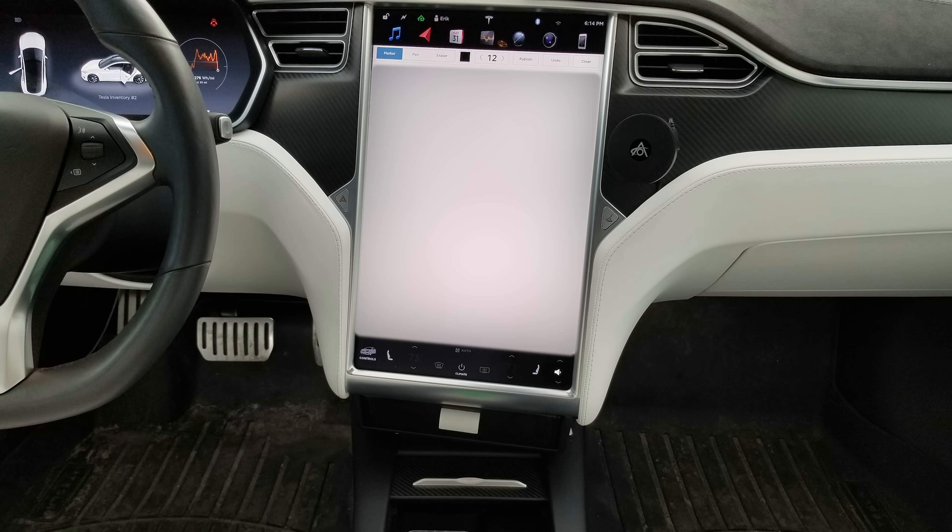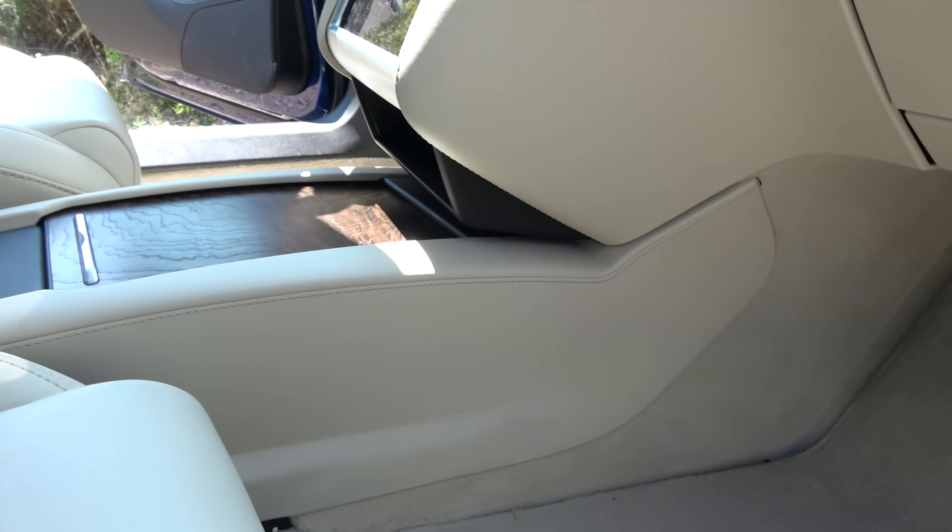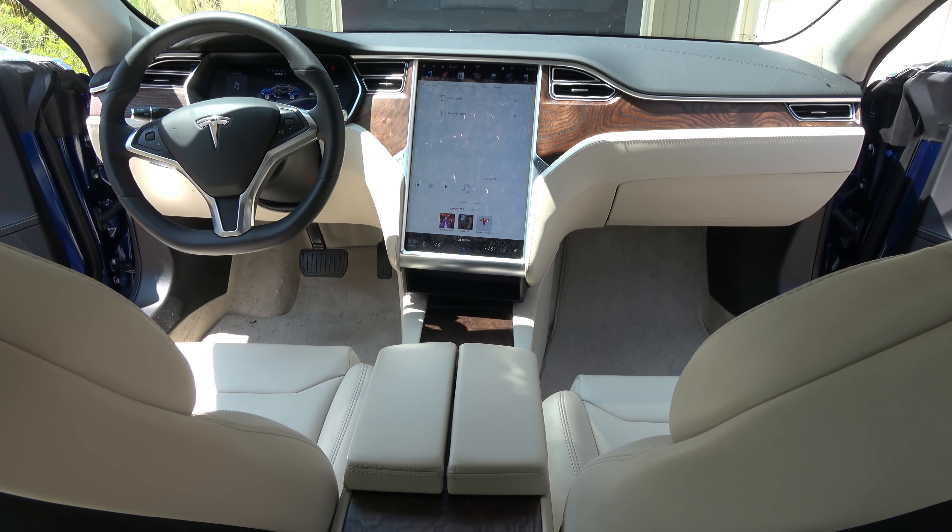The big difference ends up being the dash and the center console. In my 100D I had one of the earlier white interiors for the Model S non-performance, so the dash is white on the left and right side, whereas the newer ones are black — much like Scott's. A big difference though is the center console: in both the white and black interior it has black sides, but they took it a step further with the cream interior and actually made cream sides to the center console, which I'm not sure I'm a huge fan of.